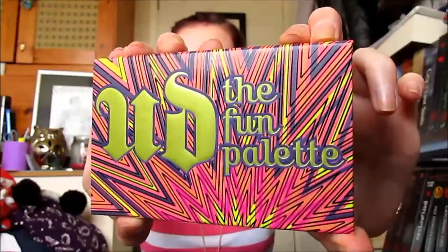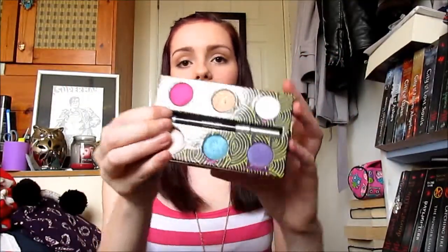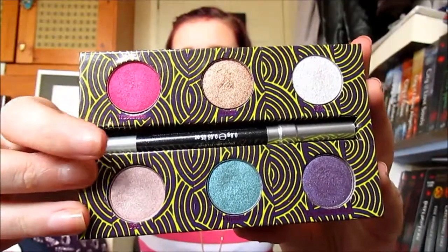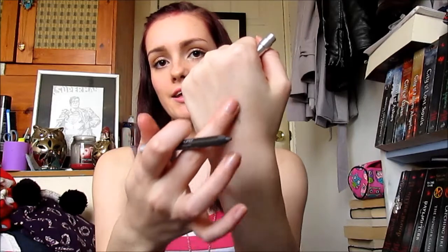I've got four eyeshadow palettes that I've really been using this month. The first one is the Urban Decay Fun palette — the packaging is super crazy and awesome. You get six super pigmented eyeshadows, and you also get this eyeliner which is called Oil Slick. It's really really creamy and you can smudge it out for a smoky look.